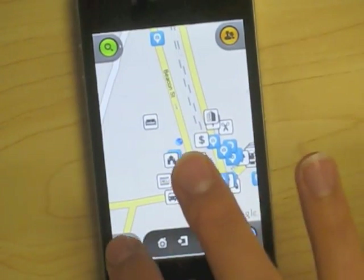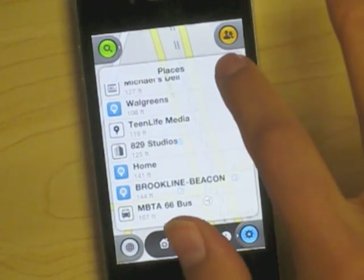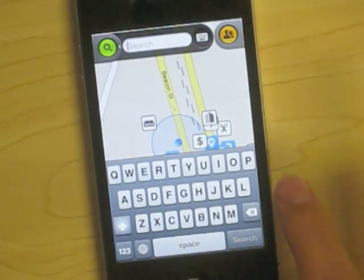You can also access all the icons on a list to see what's nearby, or engage in a search if you have something specific in mind.